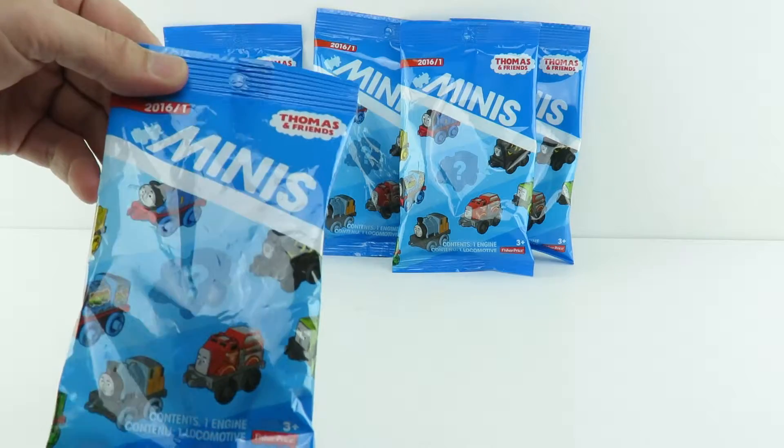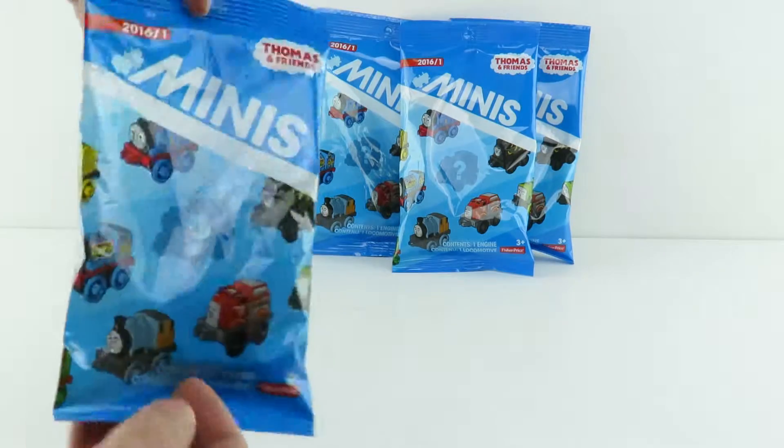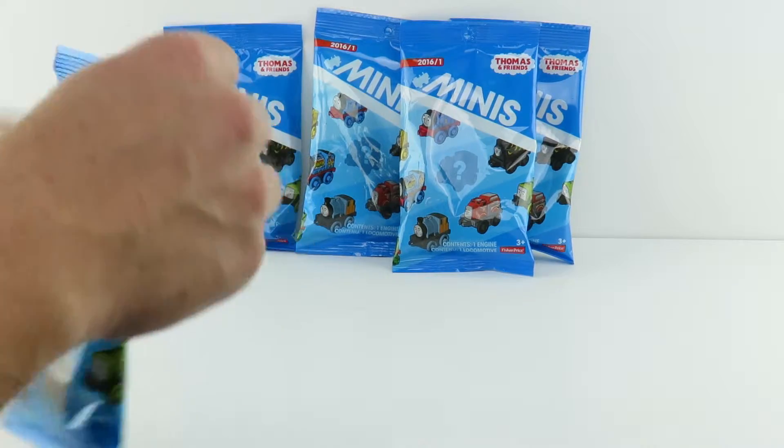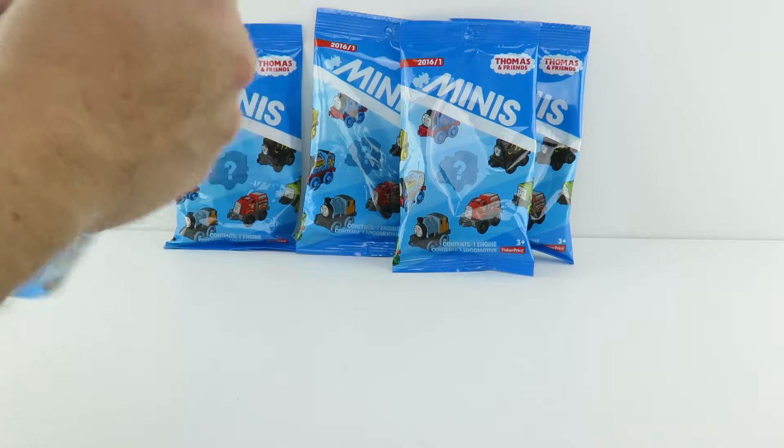Each one has one engine inside and there are over 75 of them from what I understand. You never know what you're going to get, and the best part is, as far as these blind bags go, they're pretty cheap — only about $1.50 at Walmart, Target, Toys R Us.